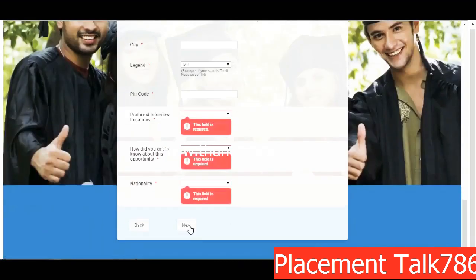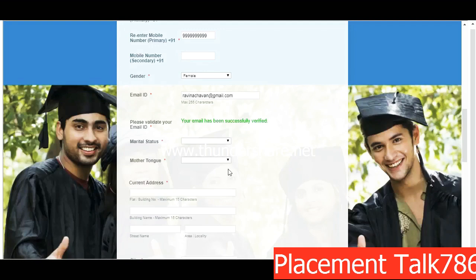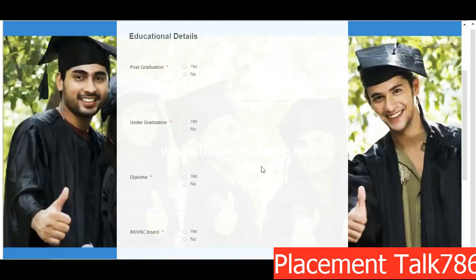Fill in how you heard about this opportunity and your nationality as Indian. Once you fill this full page, click on Next. A text box will appear and you need to check your email where a code will be sent — paste that code and click on 'Confirm Code'. Once you verify your email, you will get a message: 'Your email has been successfully verified.'